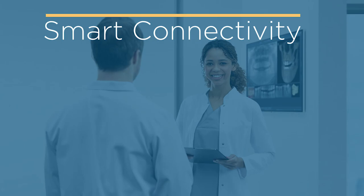It is with the awarded SIDEXIS 4 that true smart connectivity takes place. Thanks to the merge of X-ray and CAD/CAM data, implant planning is always prosthetically driven. In SIDEXIS 4, different treatment planning solutions — including implant planning, endodontic planning, upper airway analysis, and TMJ analysis — are seamlessly integrated.